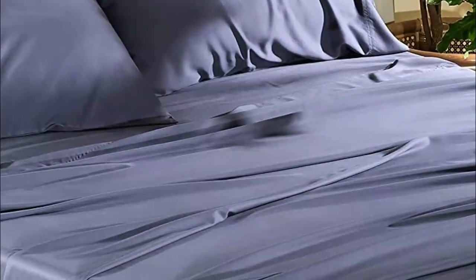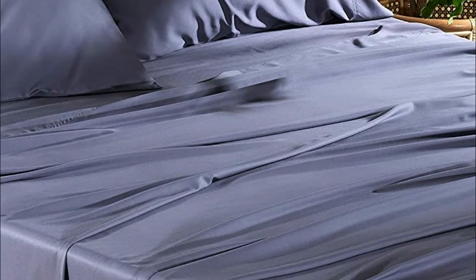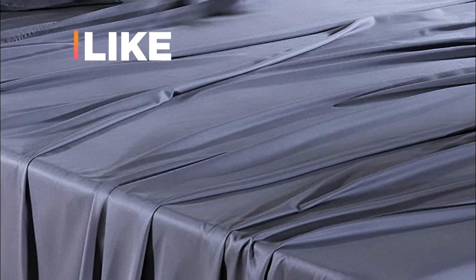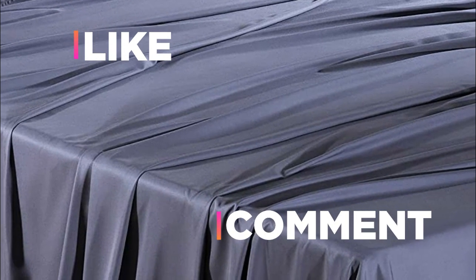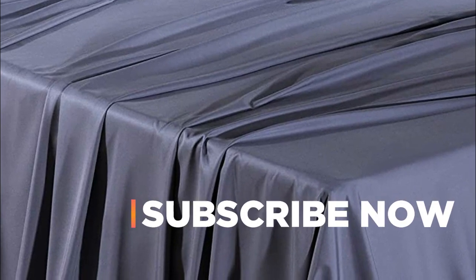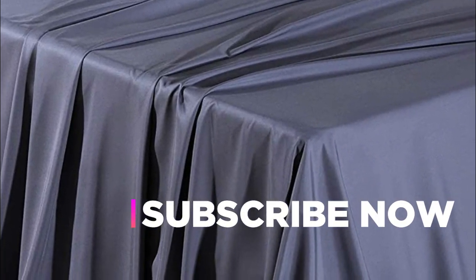Hope you found this video helpful to find out the best bamboo sheets amongst a lot of items. If you found this helpful, please give a like. Comment your valuable opinion and tell us which one is perfect for you. Subscribe to our channel to get the latest updates on different product reviews.